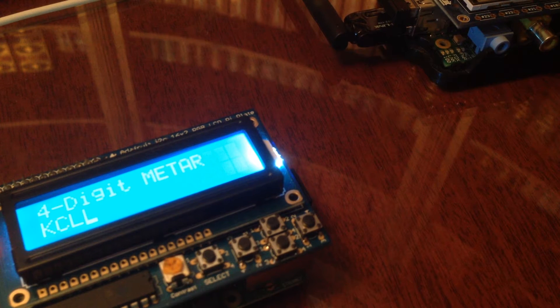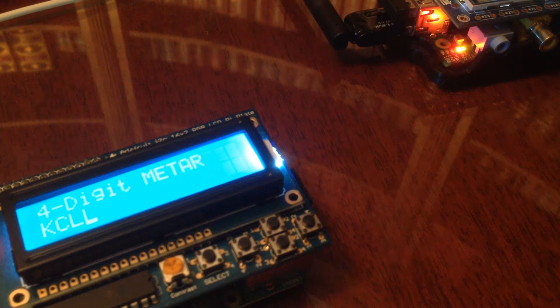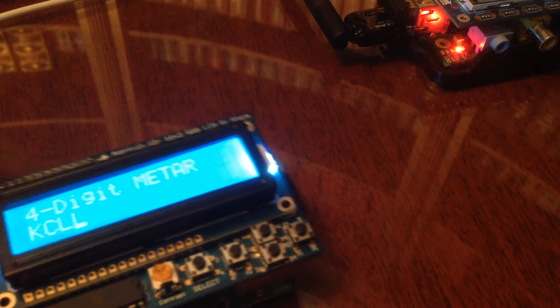Hello! I have an update for the METAR RASPi, the METAR weather reporting display for the Raspberry Pi. I've made a couple of improvements over the last month.